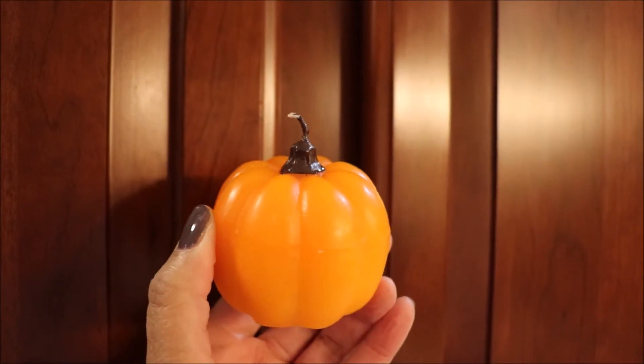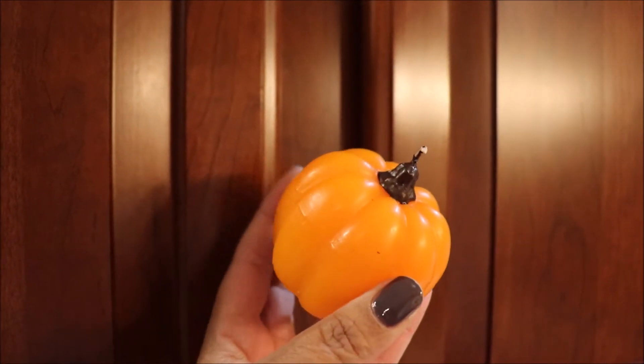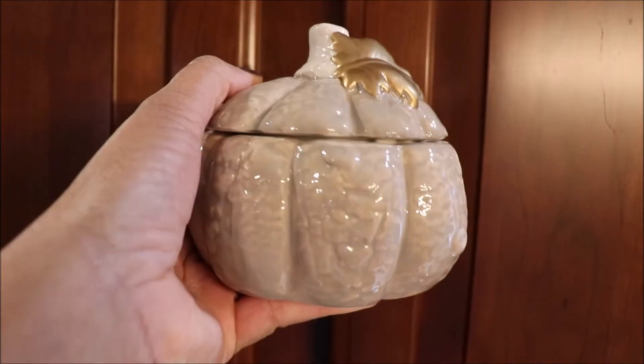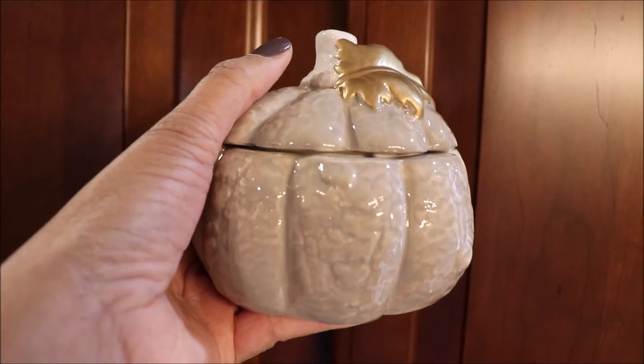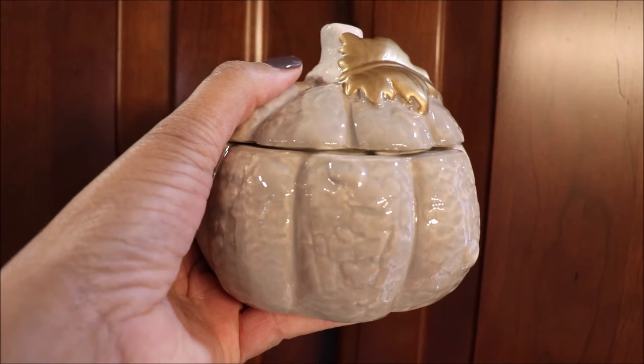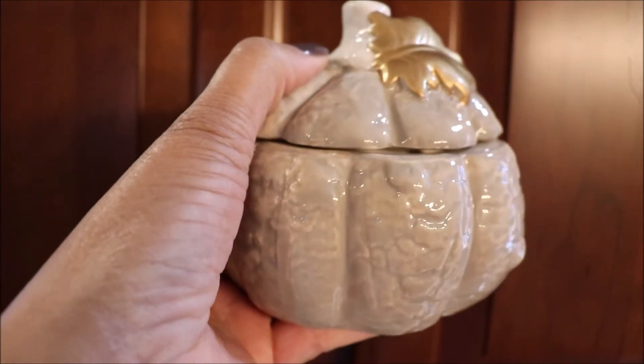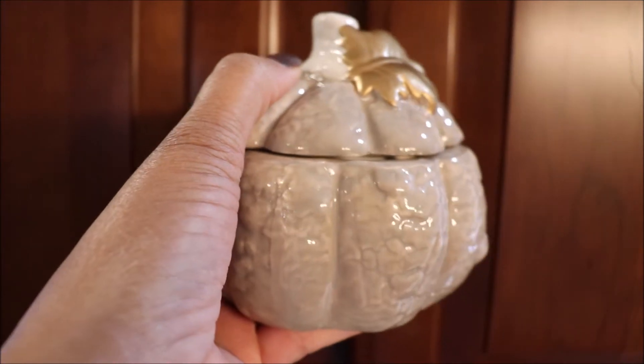How cute is this adorable pumpkin candle? They have these right now at Dollar Tree in two different shapes. We all know that you have to have pumpkins for fall! I love the neutral colors of this ceramic pumpkin candle holder that I found at my local Big Lots store. This one came in two or three different shades.